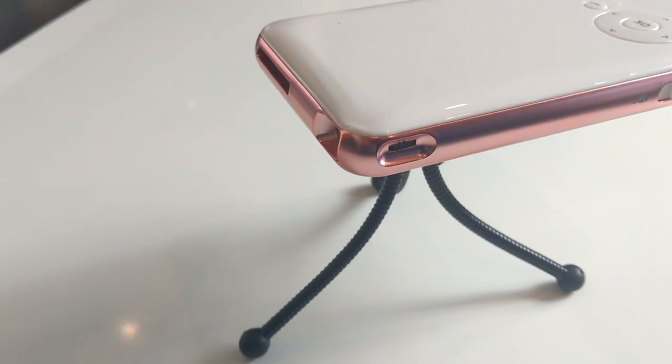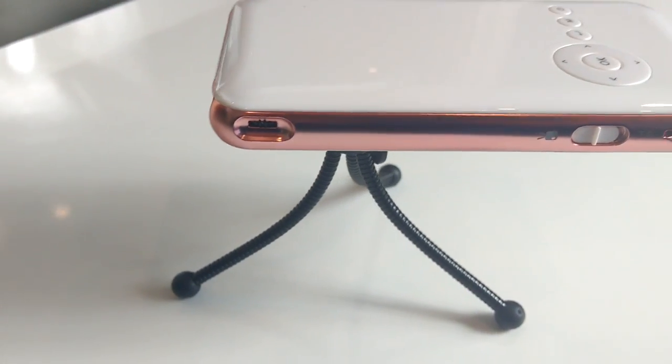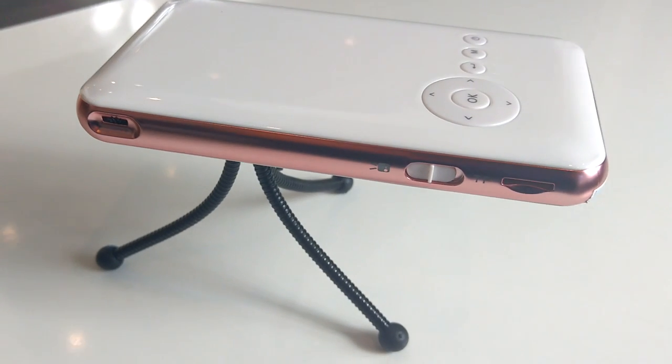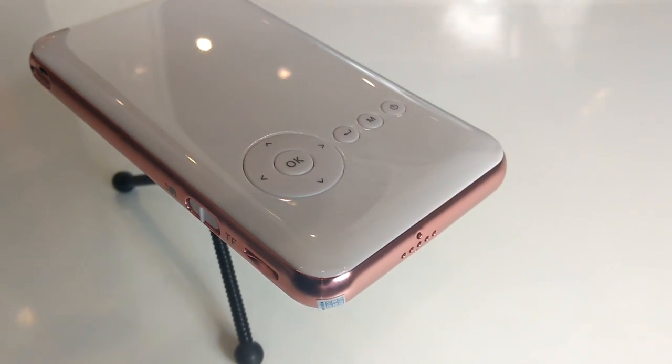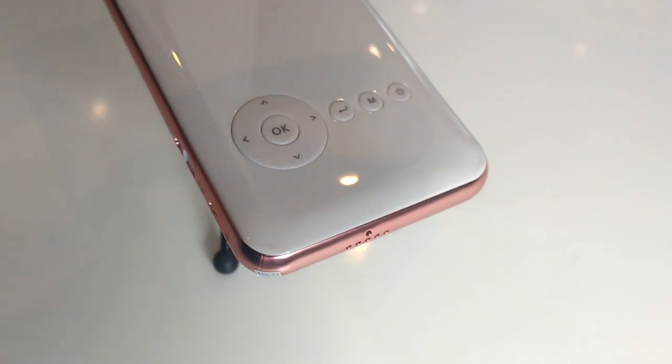The Droidbox Go Mini Projector is the perfect present for those who desire a big screen. The Droidbox Go is small enough to fit in your bag or coat pocket and runs the Android operating system, much like your standard Droidbox set-top boxes.